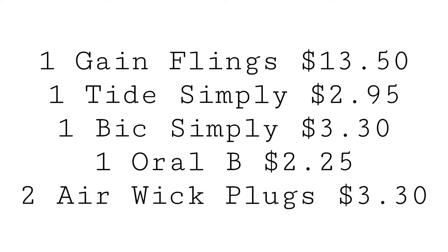In this scenario, we're going to grab one Gain 51-Count Flings for $13.50, one Tide Simply Pods for $2.95, one Bic Simply Soleil Razor for $3.35, one Oral-B Floss Picks for $2.25, and two Airwick Plugs totaling $3.30.